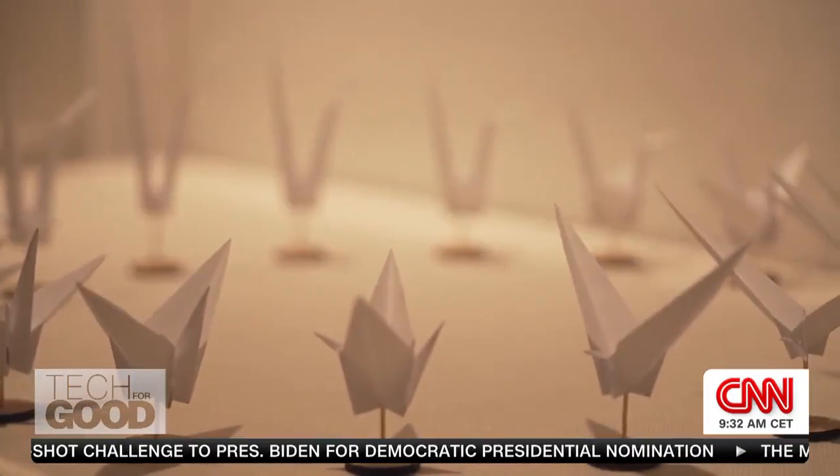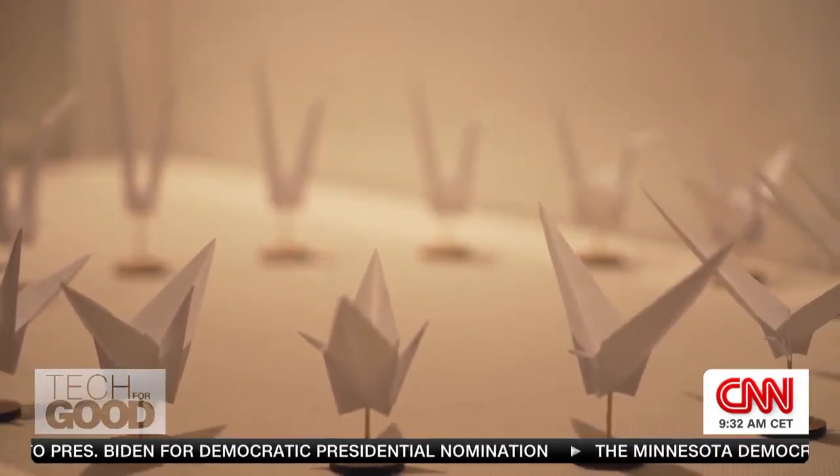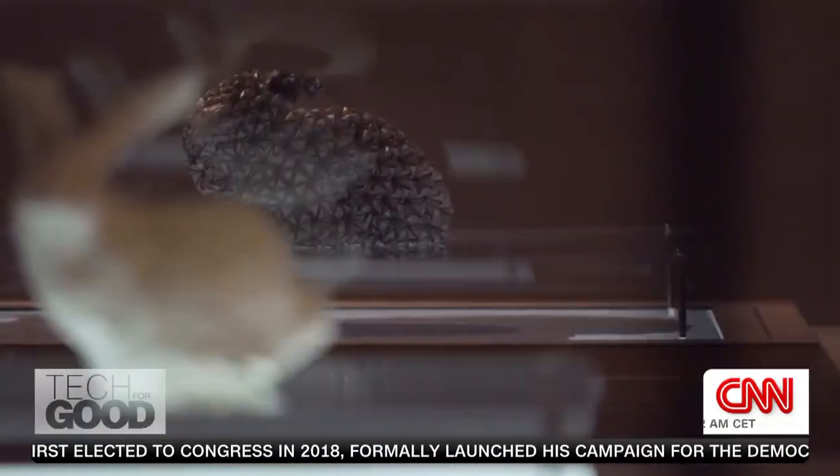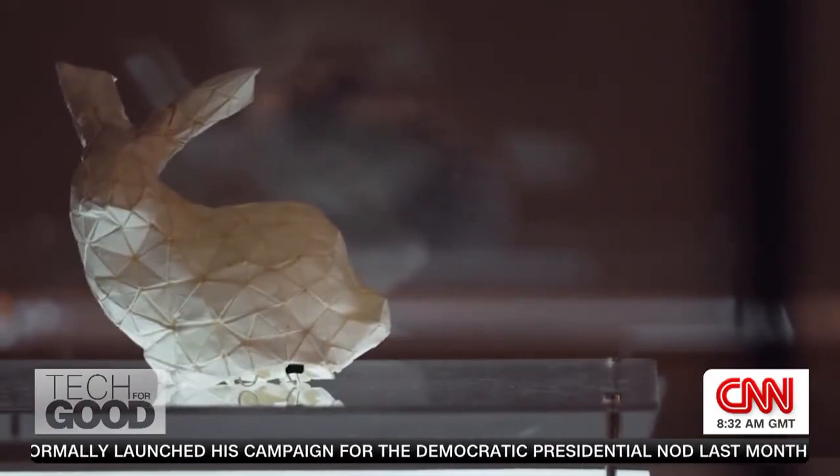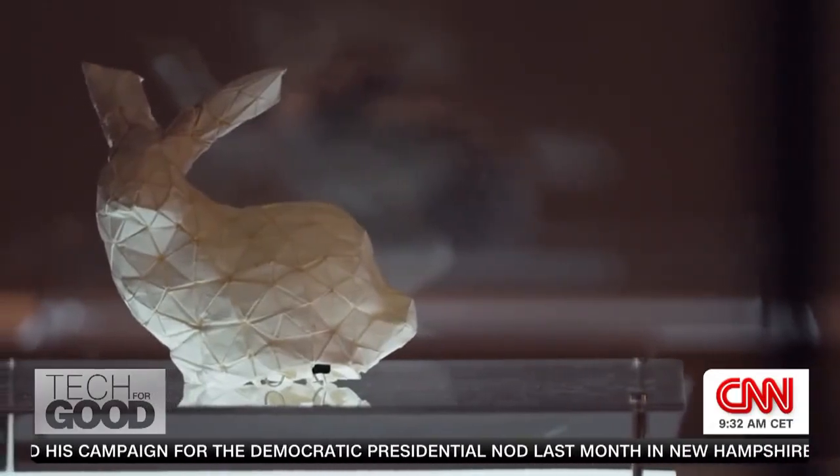If we find a mathematical description that accurately models origami in some simple ways, we can use that math to analyze and to design much more complex origami — things that we couldn't design relying on our own intuition.